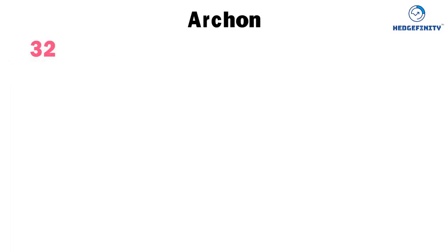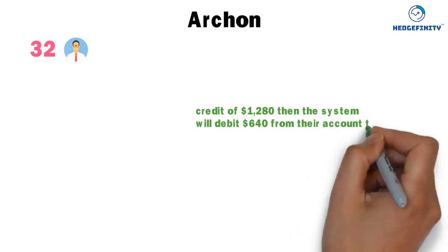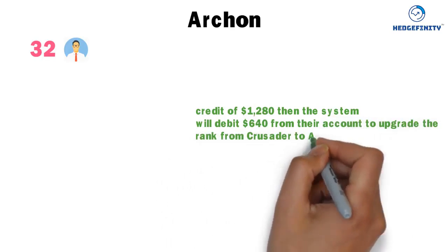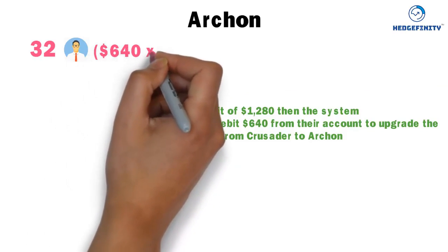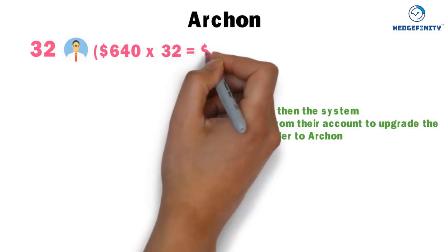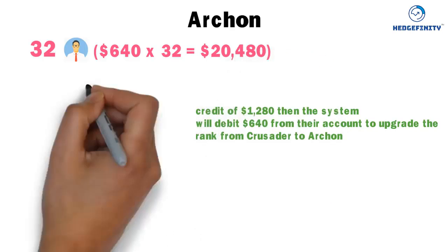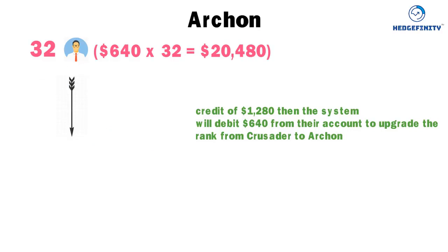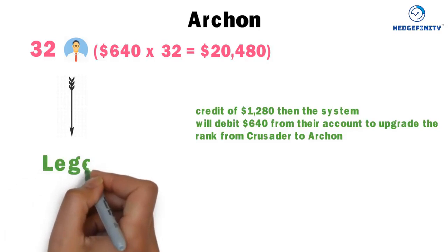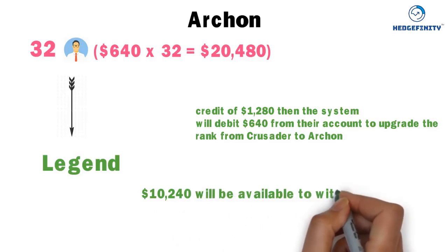Archon: when 32 Crusaders from your level 5 each receive a credit of $1,280, the system will debit $640 from their accounts to upgrade from Crusader to Archon. That $640 is credited into your wallet — $640 times 32 equals $20,480. From $20,480, the system automatically debits $10,240 to upgrade your rank to Legend, and the remaining $10,240 is available to withdraw.